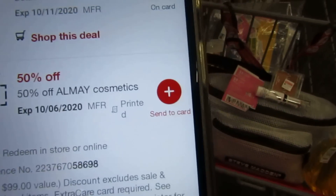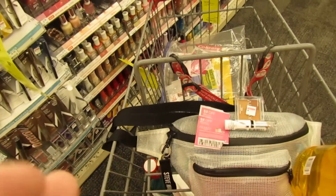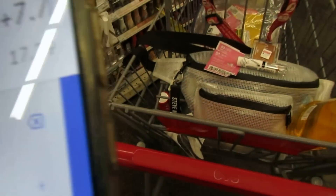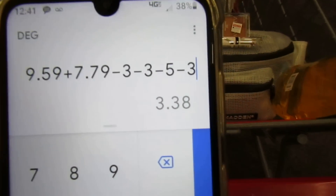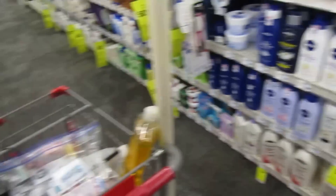I also have a three dollars off Almay and a 50% off Almay, but I'm probably not going to use the 50% one because it might mess things up. So: $8 plus $6 is fourteen dollars worth of coupons. $9.59 plus $7.79, minus the three dollar eye coupon, three dollar face coupon, five dollar digital, and three dollar digital — I'm going to pay $3.38 at the register and get four dollars back, making these products a 62-cent money maker. Really happy about that.